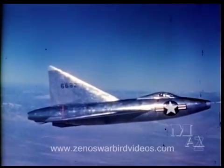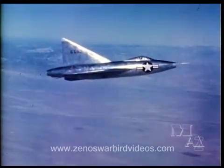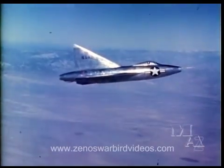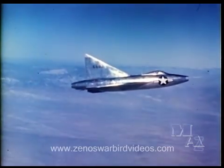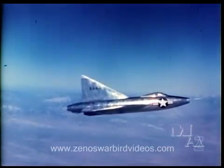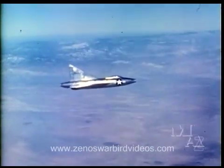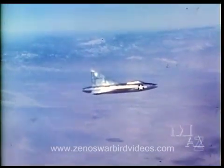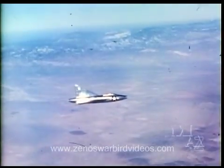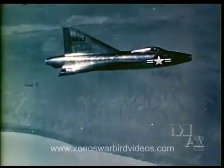Movie cameras within the fuselage record control movements, airplane attitude, throttle setting, speeds, pressures, temperatures — in short, every aspect of the flight. Approximately 1,500 pounds of instrumentation is carried, representing more than 10% of the airplane's gross weight. The gross weight at takeoff is about 13,500 pounds. The fuel burned in a 30-minute flight reduces the weight to 12,000 pounds for landing.